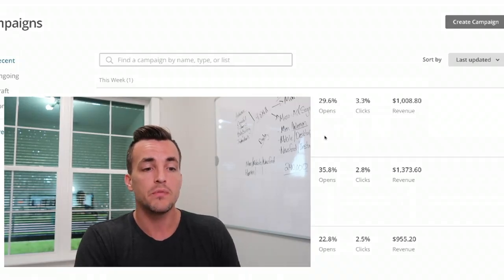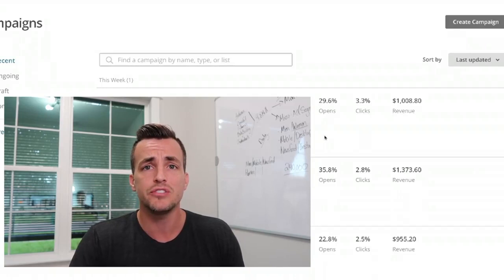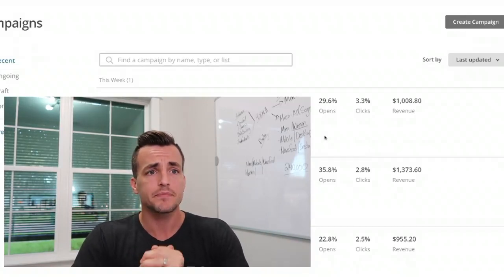Either we started building our list before we tried to run sales — which is a hugely profitable thing, by the way — or we made sure that while we're trying to generate sales we're also building a list. These two different ways of list building are what every single person needs to be doing.